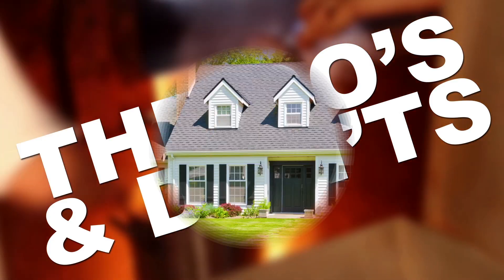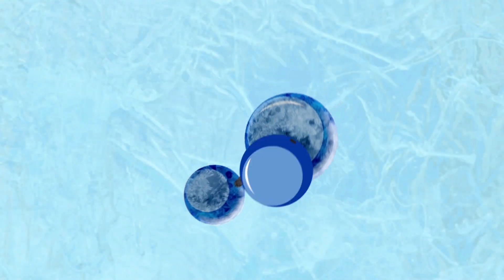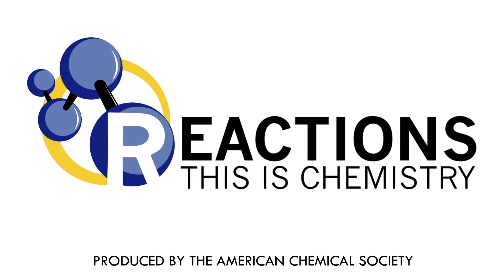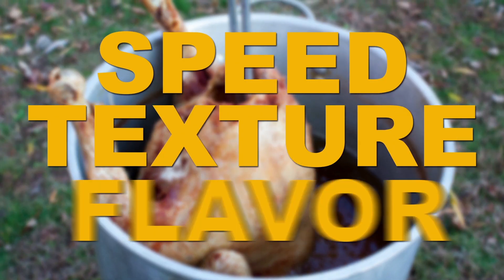Today we're talking grease fires and the do's and don'ts of turkey frying so you can be thankful later on that you didn't burn your house down this year. But why turkey fry? The answer is simple: speed, texture, and flavor.